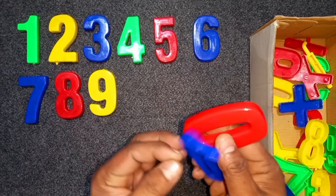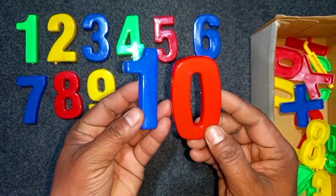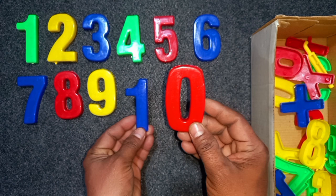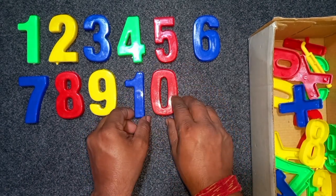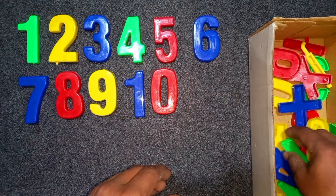Blue and red, blue and red, 10. Blue and red, 10. Blue and red, 10. Wow!